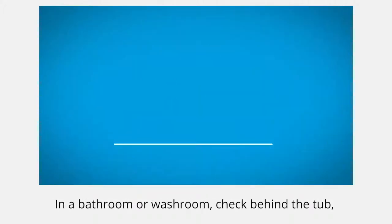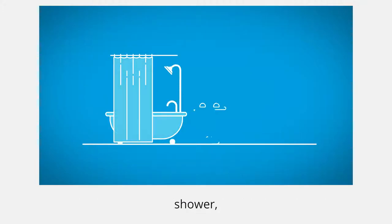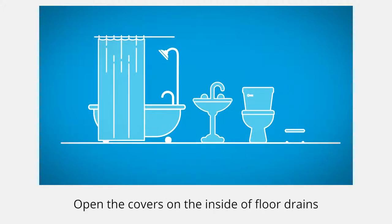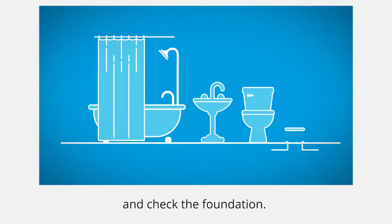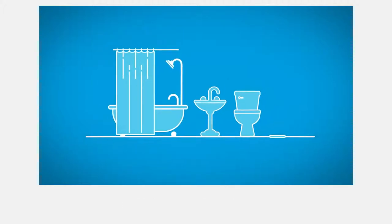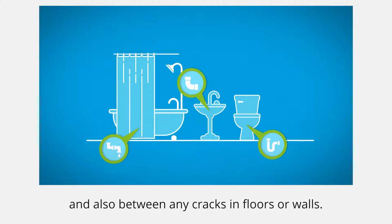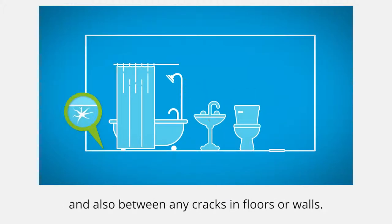In a bathroom or washroom, check behind the tub, shower, sinks, toilet and in and around floor drains. Open the covers on the inside of floor drains and check the foundation. Look inside any holes in pipes or dripping joints and also between any cracks in floors or walls.